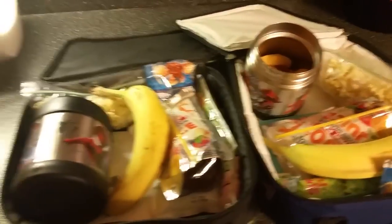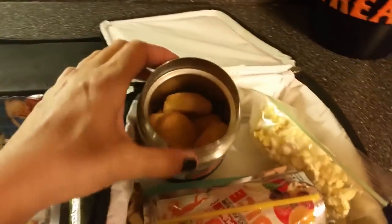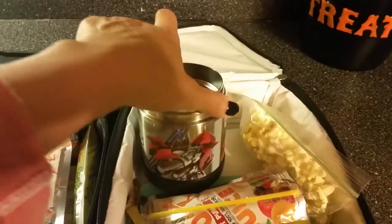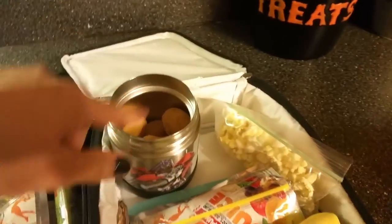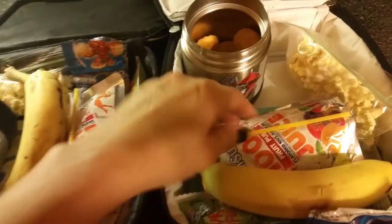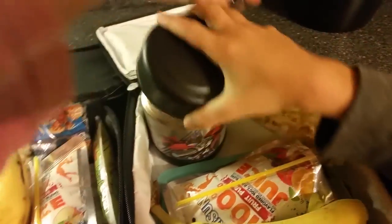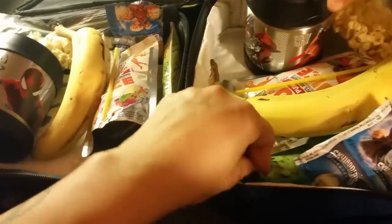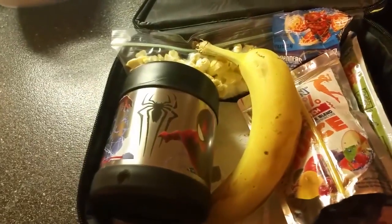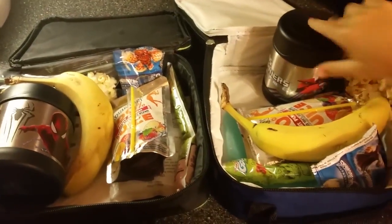Good morning guys! Today for lunch we have chicken nuggets and I might put them in this thermos so they can stay hot — find the lid, Leland, it's on the counter! We have a banana, a Capri Sun, an ice pack, some popcorn we made last night, gummies, and a GoGurt. Mason has the same thing. Today's early release so we have a snack at home today.